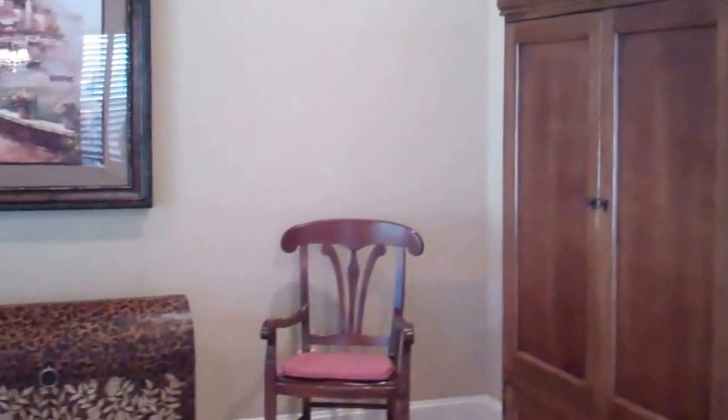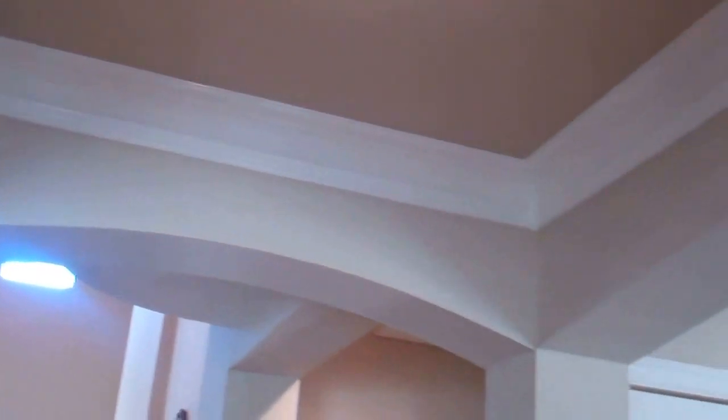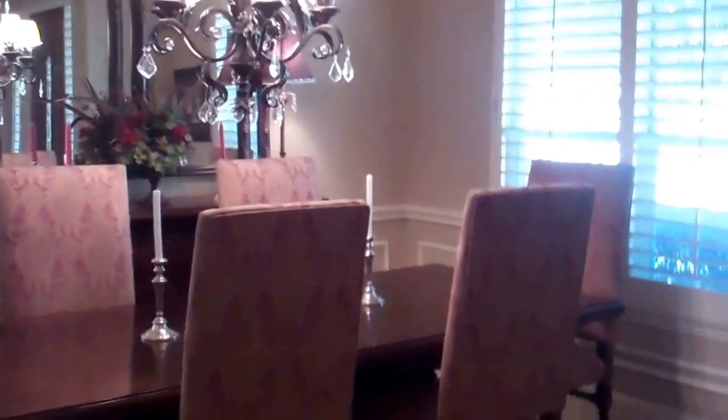When you walk in, to the left we have the formal living room area. I want to point out all of the double stacked crown molding, even here in the foyer area, all the way over into the formal dining room — plantation shutters, amazing. I love the warmth of this house, it's got a great vibe. Look at all the recessed lighting.